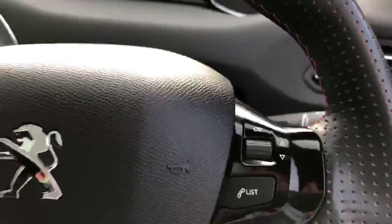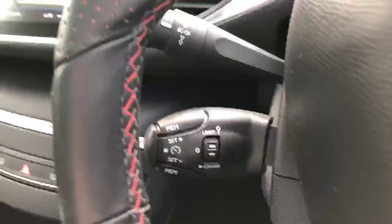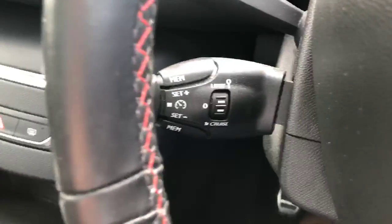Going into the car, you have steering wheel-mounted controls on the right and left. Behind the wheel on the left, you have cruise control and speed limiter.